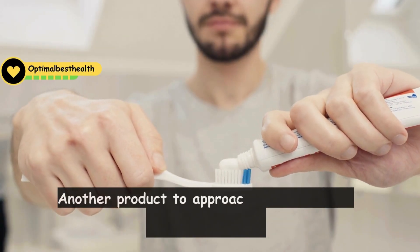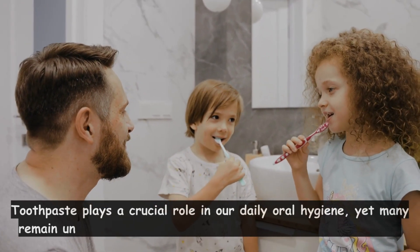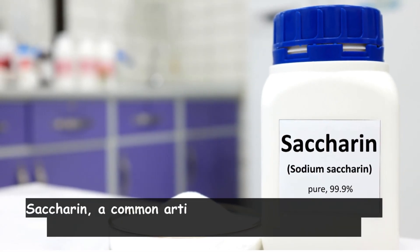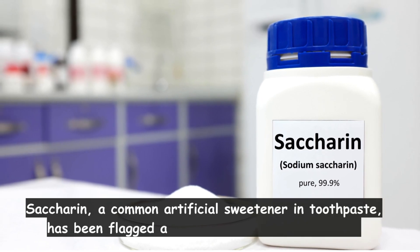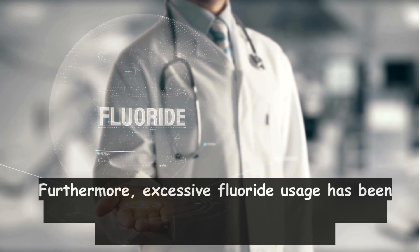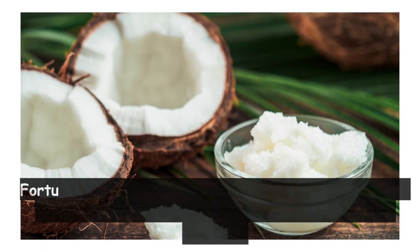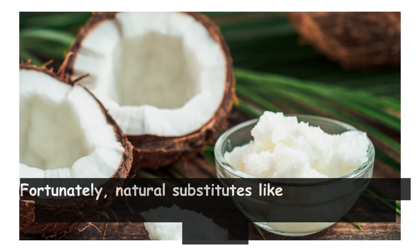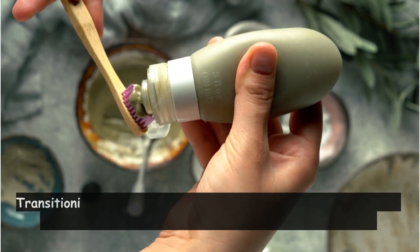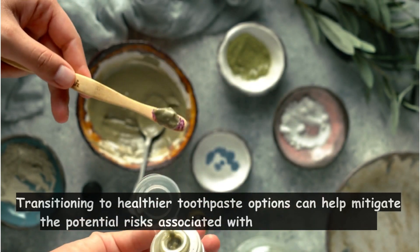Another product to approach with caution is toothpaste. Toothpaste plays a crucial role in our daily oral hygiene, yet many remain unaware of the potentially harmful chemicals it harbors. Saccharin, a common artificial sweetener in toothpaste, has been flagged as a possible human carcinogen. Furthermore, excessive fluoride usage has been implicated in various health concerns, including tooth decay and thyroid issues. Fortunately, natural substitutes like coconut oil offer antimicrobial properties that combat harmful bacteria. Transitioning to healthier toothpaste options can help mitigate the potential risks associated with synthetic formulas.